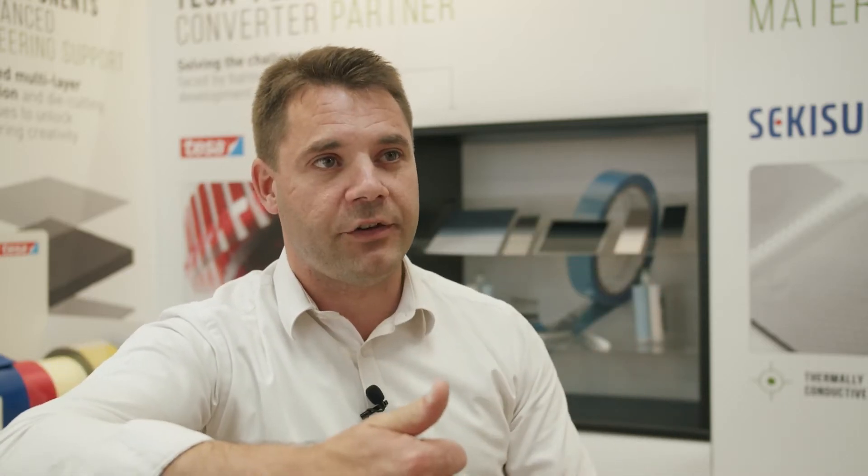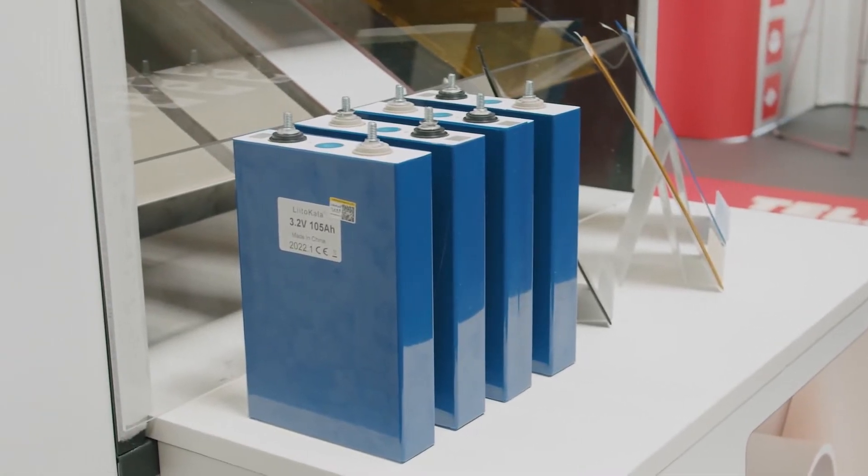They allow heat in, they allow heat out, keeping that battery cell at its optimum temperature. Not only does that release the performance in the cell, but it also enhances its longevity — increasing the battery cell life, the number of cycles, etc.